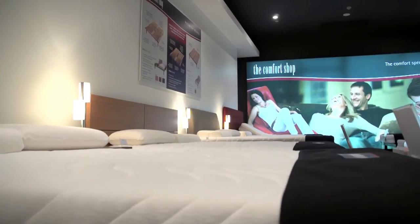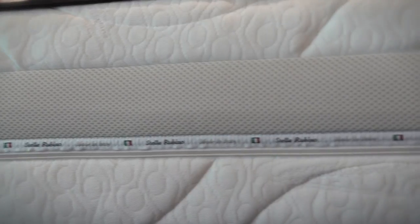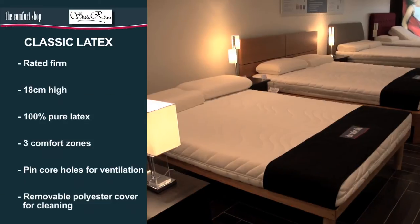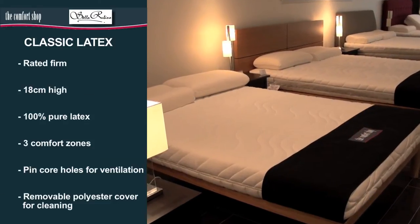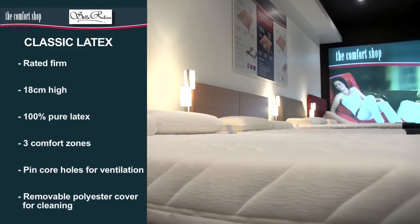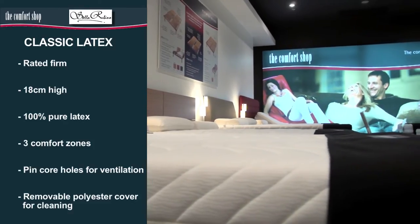Our 100% pure latex mattresses are designed with pin core holes that allow the mattresses to breathe and, on most models, a ventilation band on the cover, ensuring the mattress stays temperature neutral. The Classic latex mattress is 18 centimetres high and is our entry level mattress. It is rated firm and features three comfort zones and a removable polyester cover.